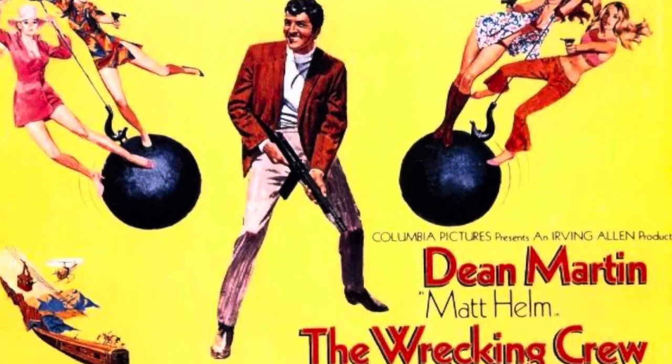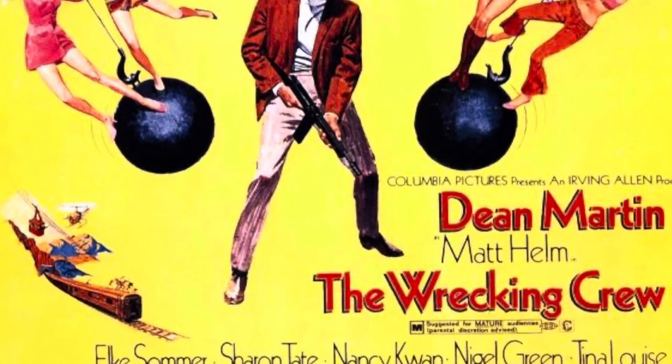Check out The Wrecking Crew — Sharon Tate's in that one too. And if you've watched Once Upon a Time in Hollywood, that's the one they kind of show in the background at one of the movie theaters. So I'm going to try these out today.